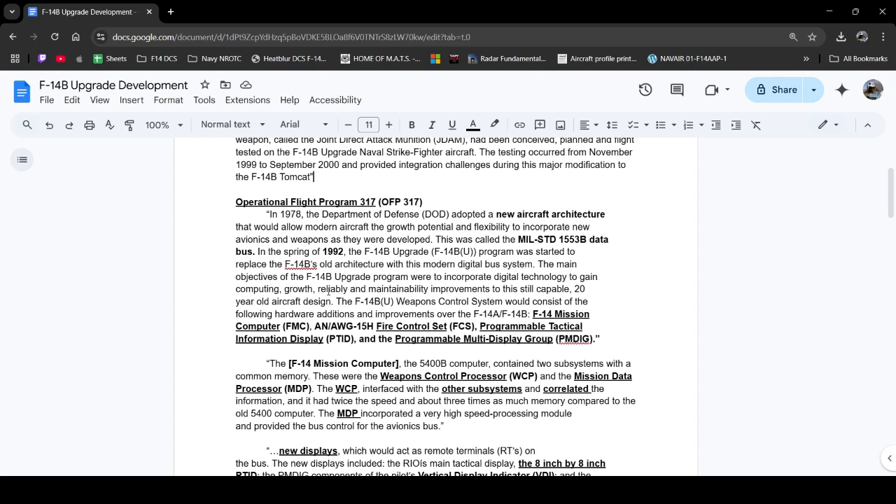Looking at Operational Flight Program 317, what this program was really about was designing the F-14B for the future. The main objectives, reading straight from the paragraph, were to incorporate digital technology to gain computing growth, reliability, and maintainability improvements to the still-capable 20-year-old aircraft design. I feel like this is a great representation of what the F-14B upgrade program was supposed to present to the Navy, and I believe it did a great job at that.